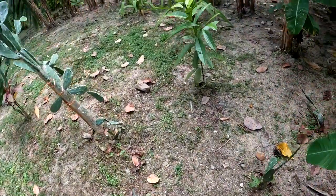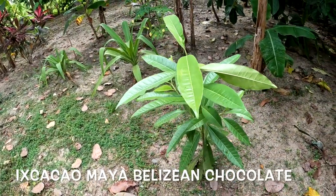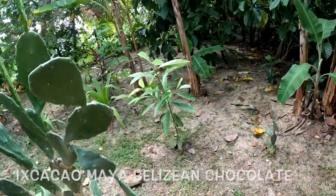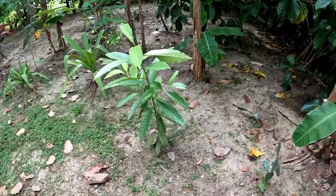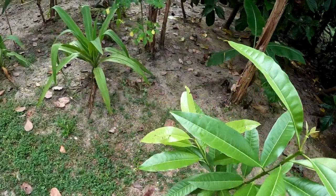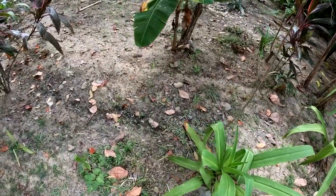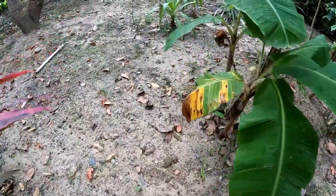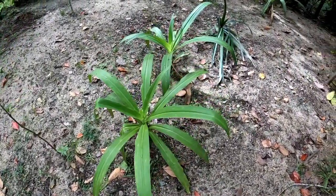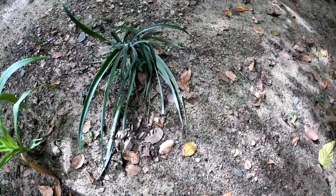This is Chris's allspice tree that he got at the cacao farm when we took a tour there. Chris told them he was wanting an allspice tree and they just dug one up and gave it to him. And then we have some pineapple growing — maybe one of these days we'll have a pineapple.